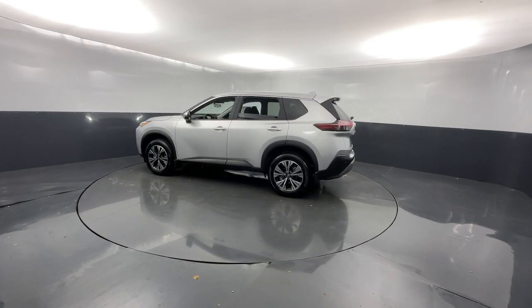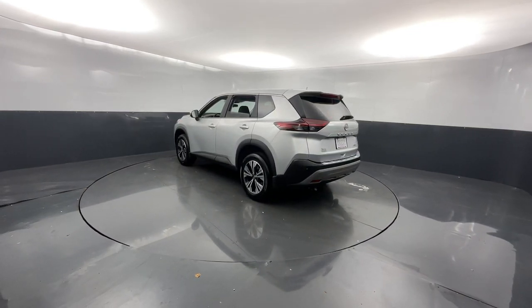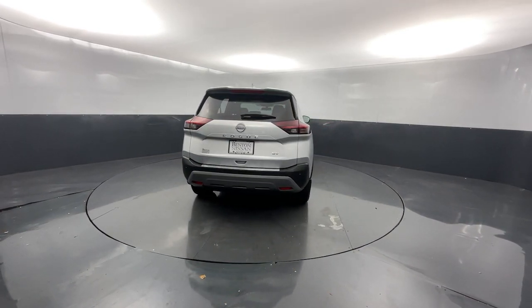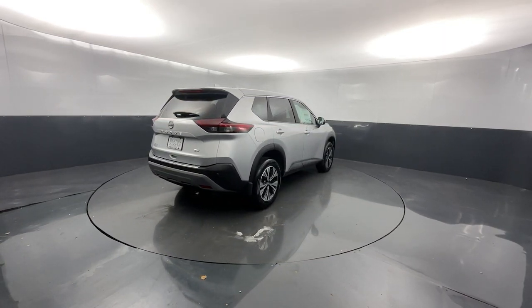These are just some of the great options this vehicle comes with: keyless entry, satellite radio, electronic stability control, power driver seat, alarm, dual zone AC, aluminum wheels, rear spoiler, intermittent wipers, and traction control.